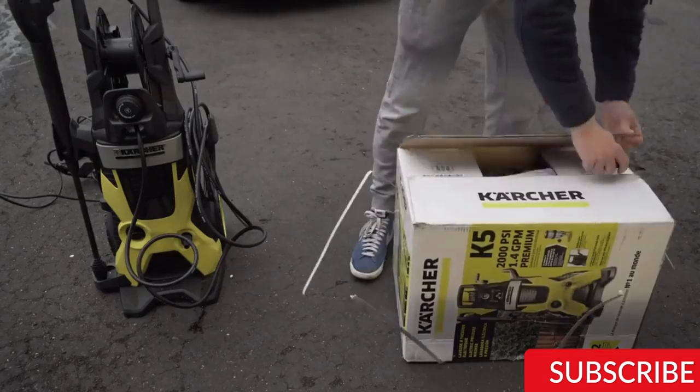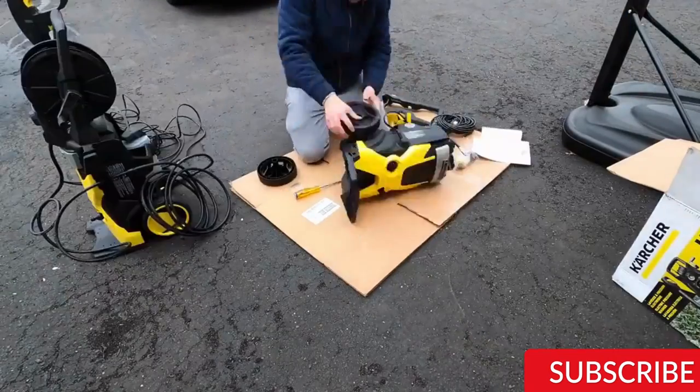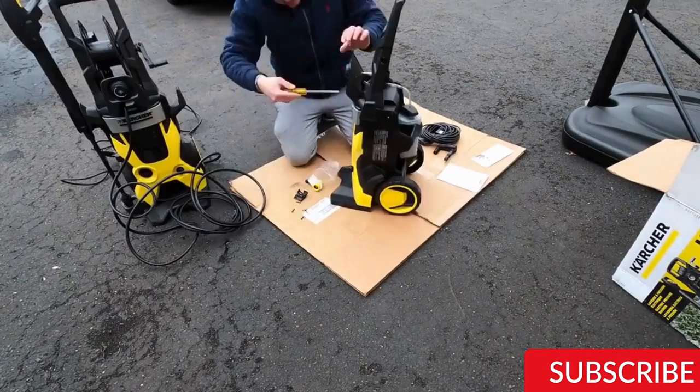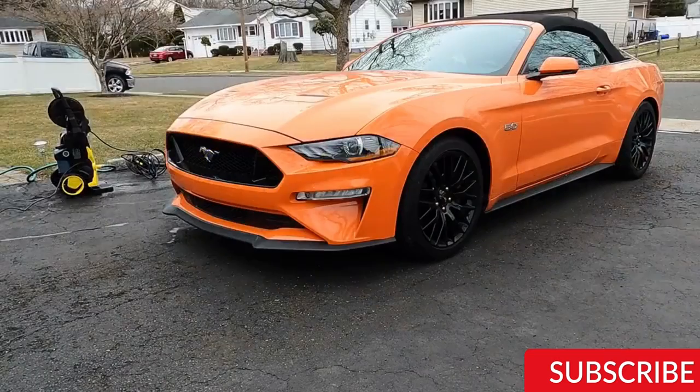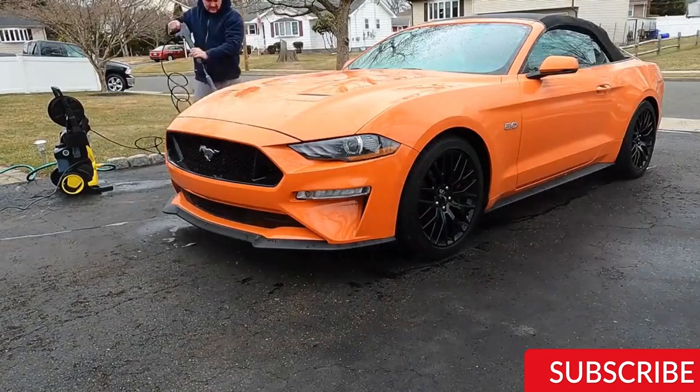The washer is equipped with a 25-foot high-pressure hose and a 35-foot power cord, providing ample reach and flexibility. Additionally, the Karcher K5 has an onboard detergent tank and a built-in hose reel, making it convenient and easy to use for a variety of cleaning tasks.